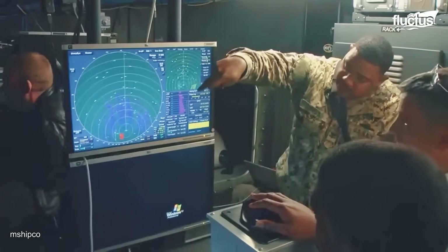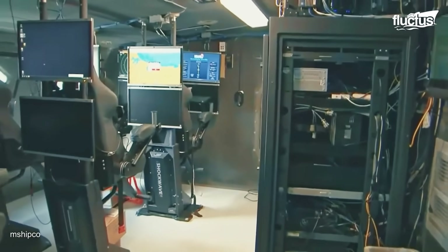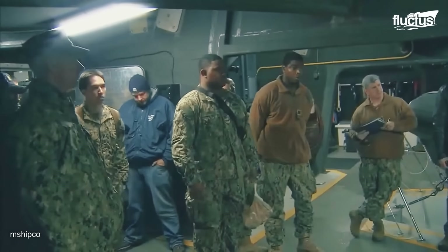Internally, the Stiletto is more than a fast boat. It functions as a stealthy, networked command center — part mothership, part high-speed tactical hub.